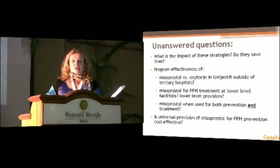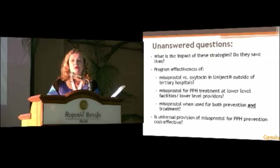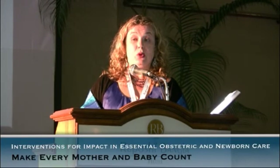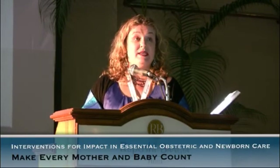There are a number of questions we are actually conducting community-based trials to assess, including looking at misoprostol versus oxytocin in Uniject at lower levels of the health system, since up until now all the research has been at hospital level. Additionally, we have hospital data on misoprostol when used for treatment, but we don't know how that fares in rollout at lower levels — research is being conducted in settings including Egypt. And then there's the question of using misoprostol for both prevention and then again for treatment when it's the only uterotonic available — that will hopefully be answered by research rolling out in Pakistan and Afghanistan.